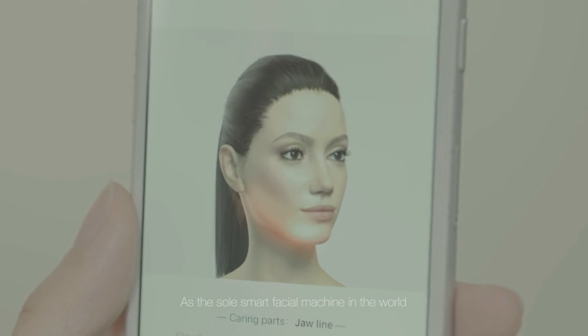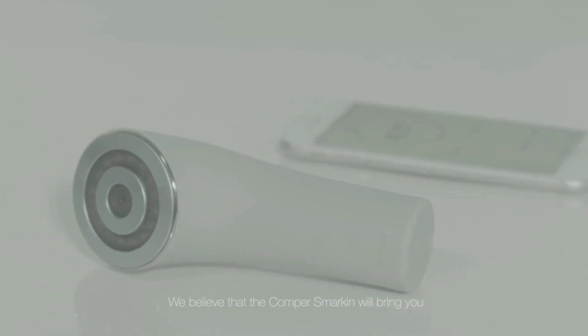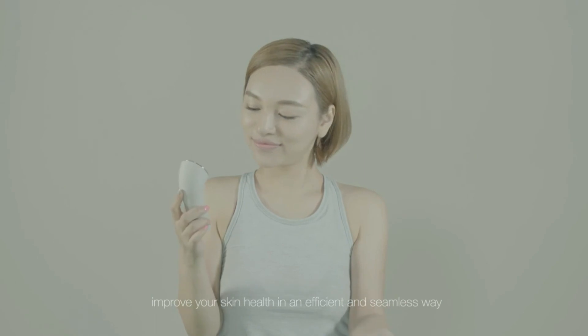As the sole smart facial machine in the world, we believe that the Comper Smarken will bring you the real intellectual skincare experience to manage and improve your skin health in an efficient and seamless way.